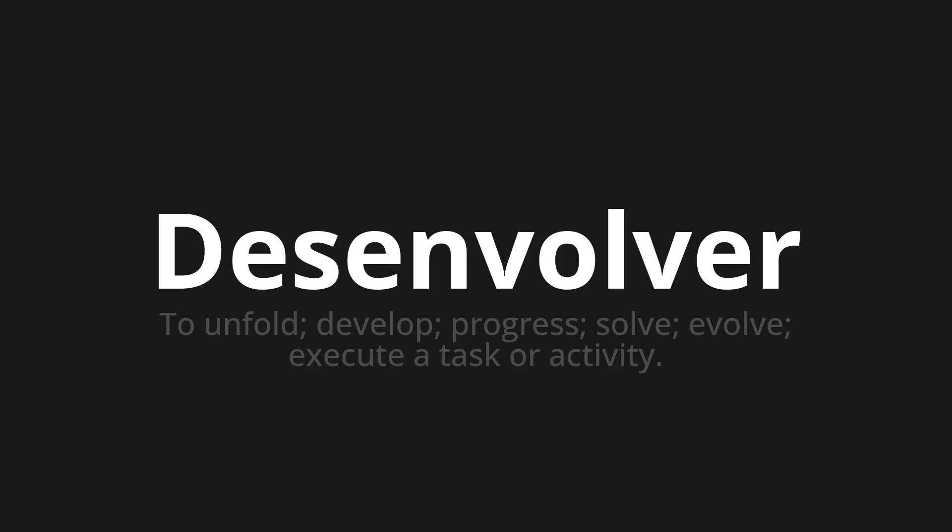Let's say it all together. Desenvolver. Desenvolver. One more time. Desenvolver.